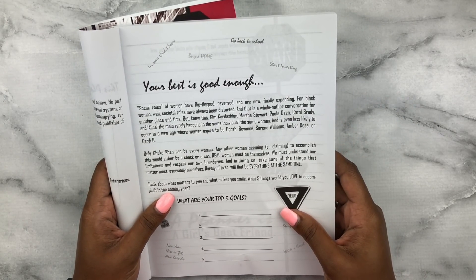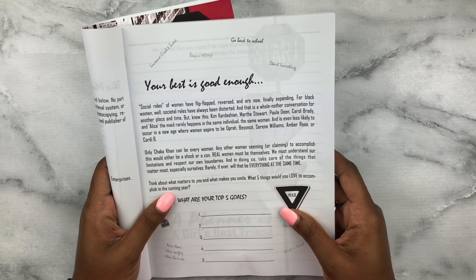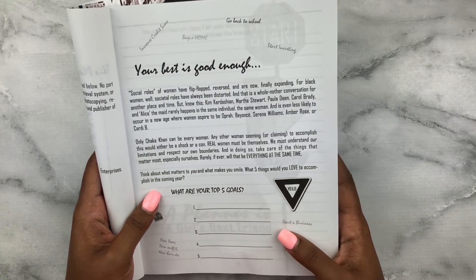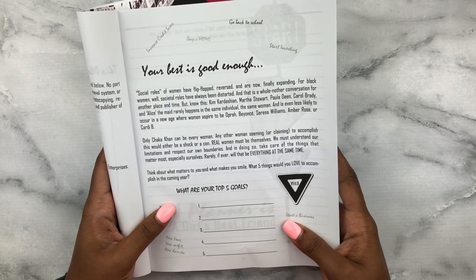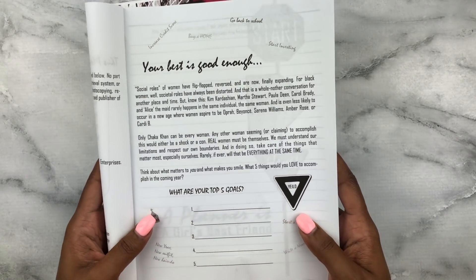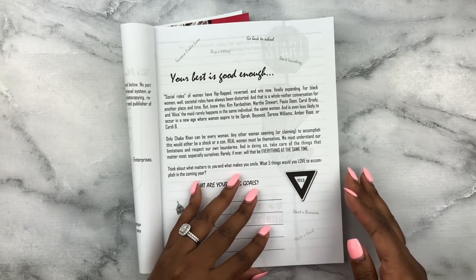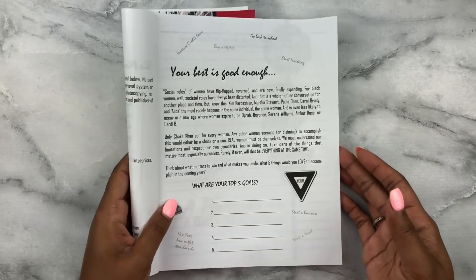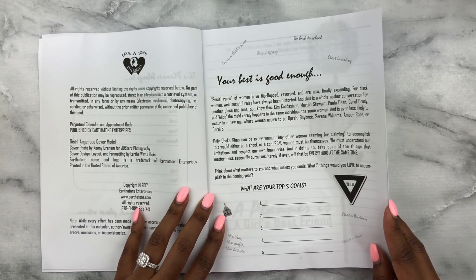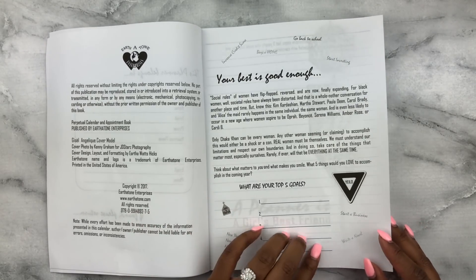The passage continues: 'Real women must be themselves. We must understand our limitations and respect our own boundaries, and in doing so, take care of the things that matter most — especially ourselves.' Then it asks: 'Think about what makes you smile. What five things would you love to accomplish in the coming year?' This is basically an opening to get your top five goals down for whenever you start this planner.